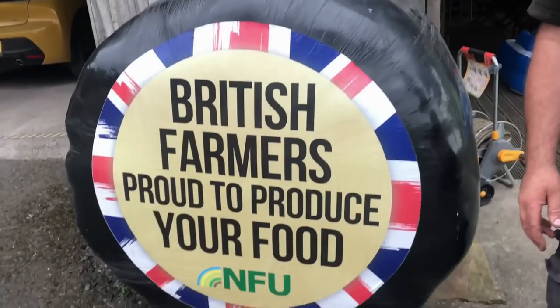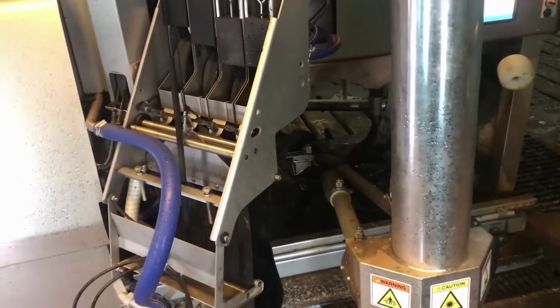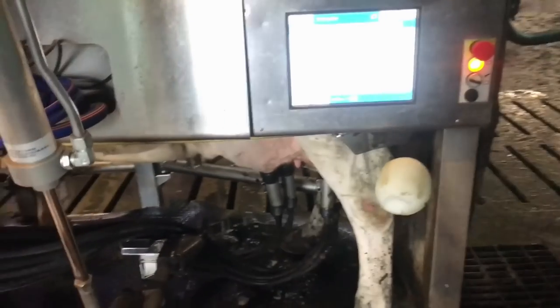Hi Stephen. You're at Greenhurst Farm, Samlesbury. We milk 140 Holstein — predominantly Holstein — cows through robotic milking, and I'm a member of the Northwest Dairy Board and the National NFU Dairy Board. So this machine — tell me a little bit about it. What are we looking at here? How long have you had it?